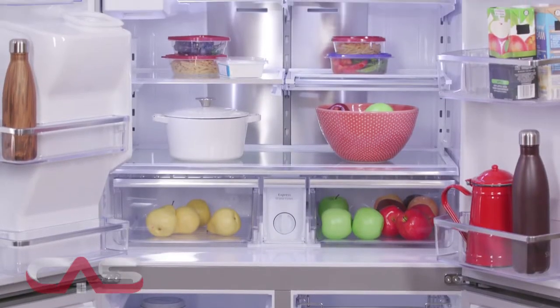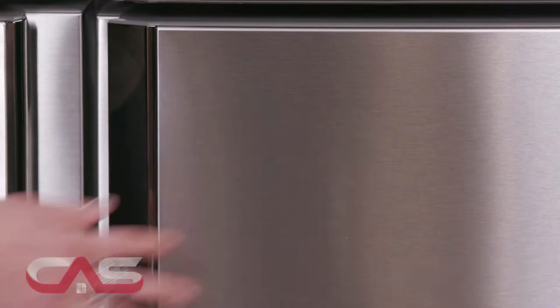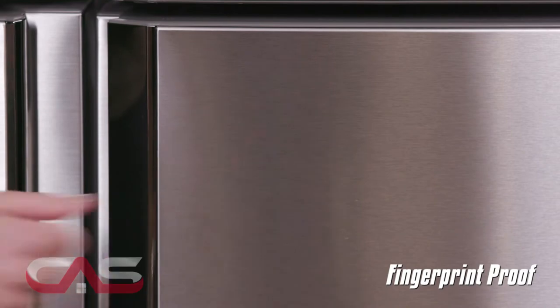Sure, it has all the usual fridge-like stuff with a 28 cubic foot capacity, through-the-door ice maker, LED lighting, and fingerprint-proof coating — but let me tell you about the features.